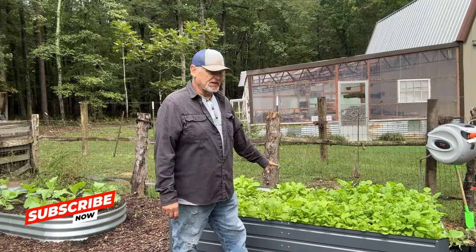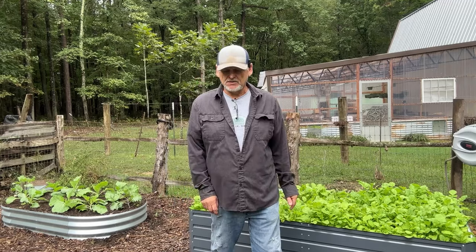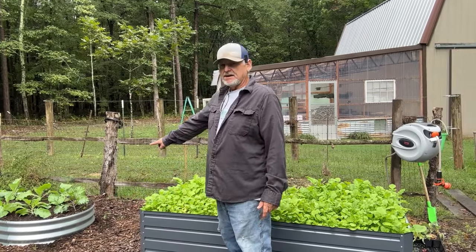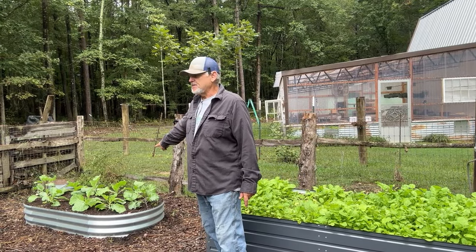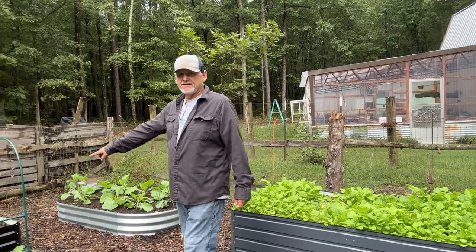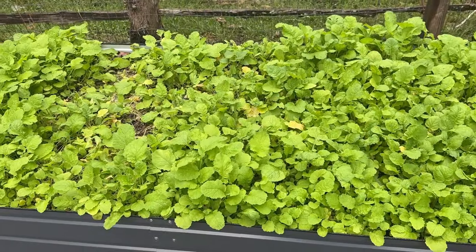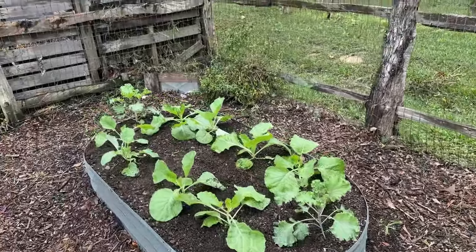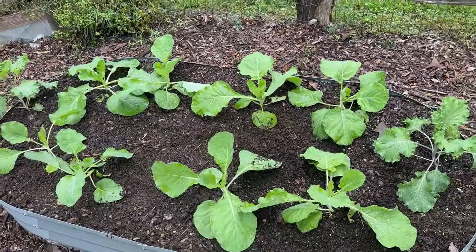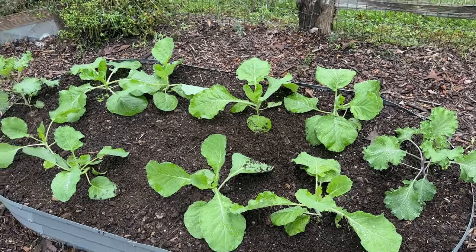We're going to do a quick garden tour. In this bed here, we are heavy in turnip greens — you'll see that we have turnip greens all over the place. In one of our beds back here, we have the cabbage and the Japanese flowering kale. In this bed right here, we have our lettuce. Here's our turnip greens — we've been picking on those. Here's our cabbage and flowering kale.